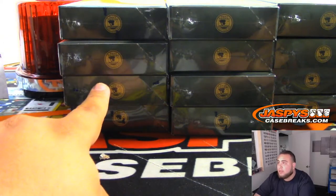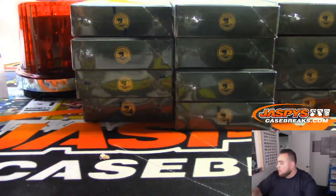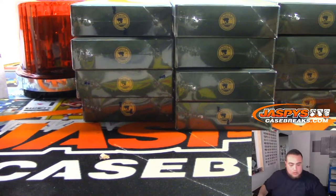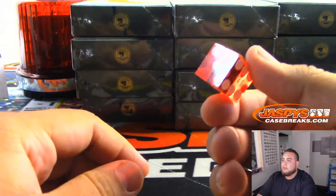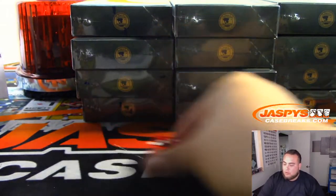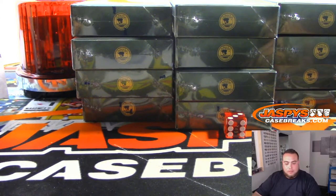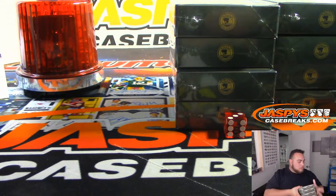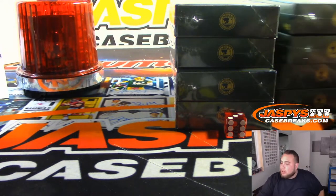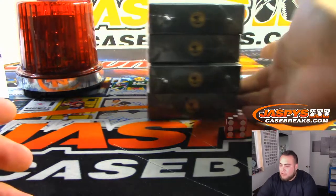For the roll: 1 or 2, we're going to go to the left side; 3 or 4, the middle; and then 5 or 6, the right side. Rolled a 3, so we're going to do the middle. Let's take these off — there you go, boxes 3 and 4 in the middle. This break has 2 autographs and 1 relic card.